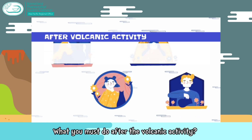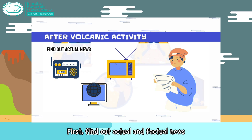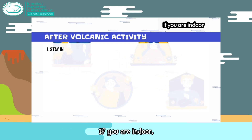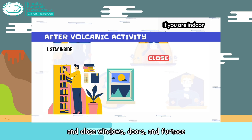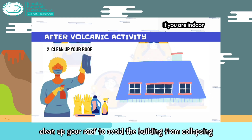After the volcanic activity, find out actual and factual news from the authorities and follow their instructions. If you are indoors, stay inside unless you have to travel out, and close windows, doors, and the furnace. When ash stops falling, clean up your roof to avoid the building from collapsing.